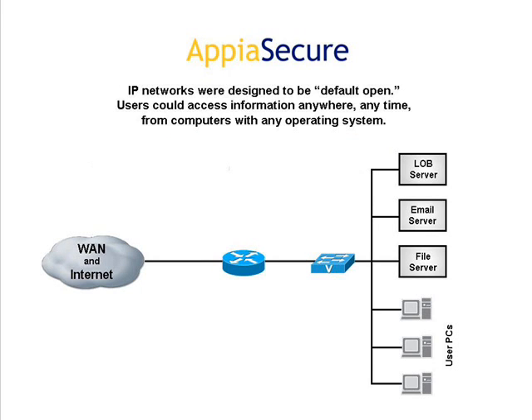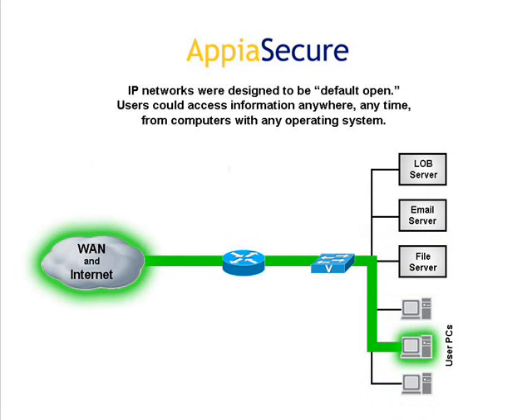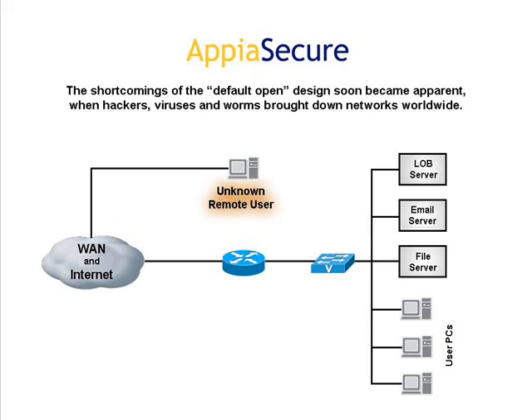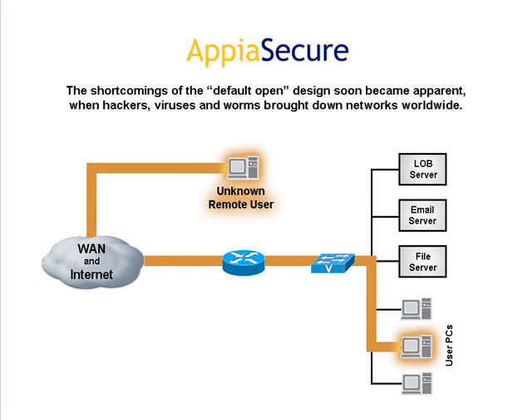IP networks were designed to be default open. Users could access information anywhere, anytime, from computers with any operating system. The shortcomings of the default open design soon became apparent when hackers, viruses, and worms brought down networks worldwide.